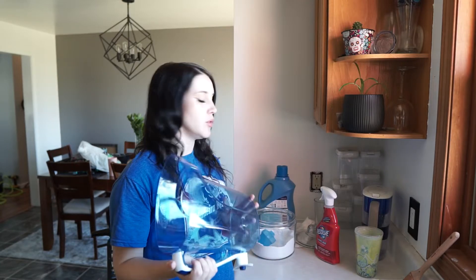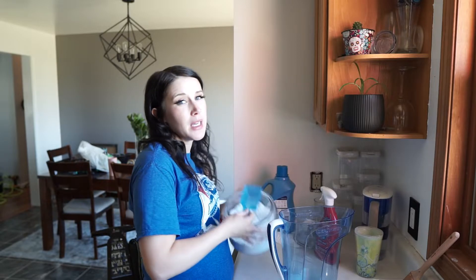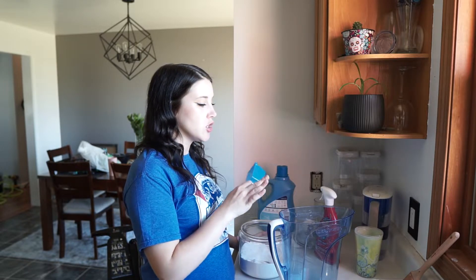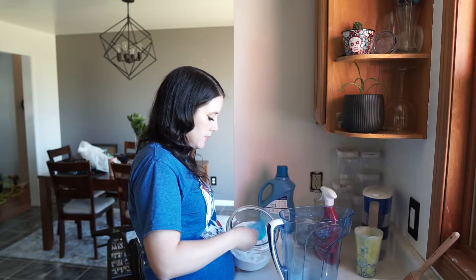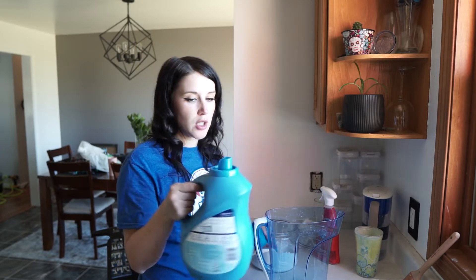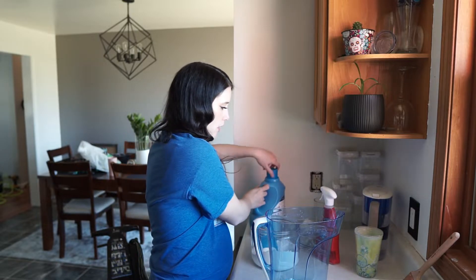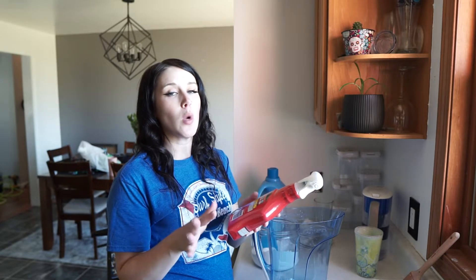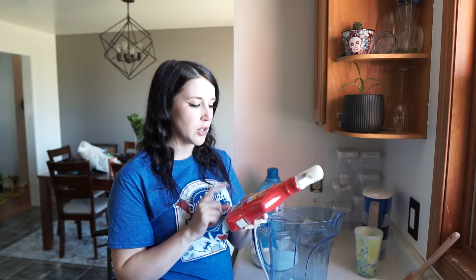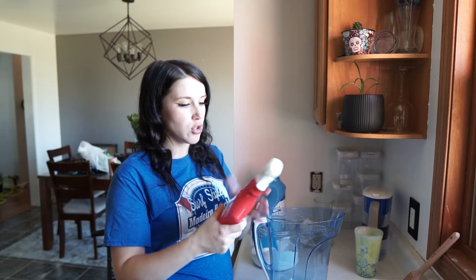I'm going to go ahead and make the solution. I have a pitcher here — this is about a gallon — so I'm going to do a gallon of hot water. I'll probably end up doing two gallons, so I'll make this batch twice. I'm going to do a scoop of OxyClean, about two tablespoons of Downy fabric softener — just eyeball it, you don't need too much. I also bought some spot and stain remover. Make sure you read the ingredients and test on your carpet before you use it. I'm going to open it up and use about a fourth of a cup of it in my solution.